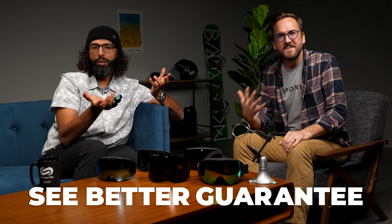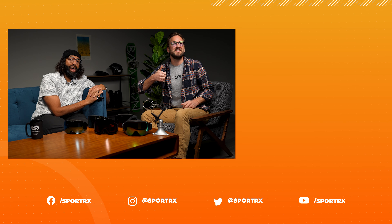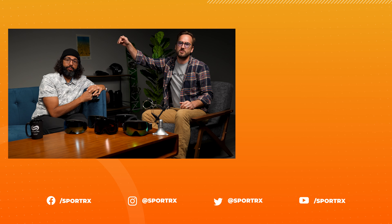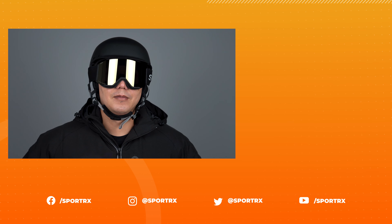If you get them from SportRx, I know you're going to be happy because we have the See Better Guarantee — if you get something from us and you don't love it, we'll work with you, take it back, and we pay for shipping both ways. We have amazing, friendly, knowledgeable opticians on the phones happy to help you pick out exactly the right goggle for your prescription, where you're going, and your budget. We hope you have the most amazing season — let's pray for snow! Thanks for watching. Throw us a like, check out relevant videos, and find us on social media.